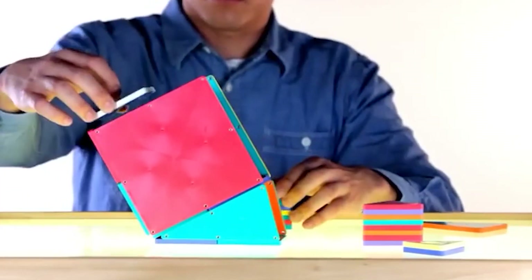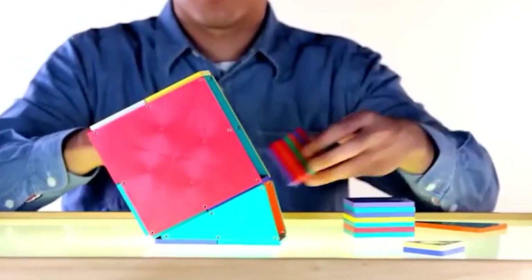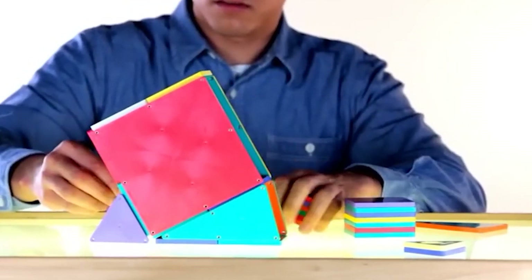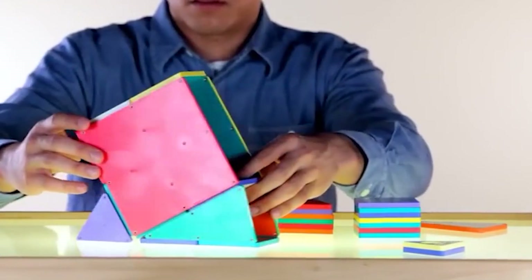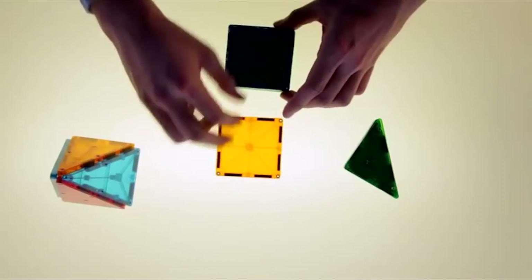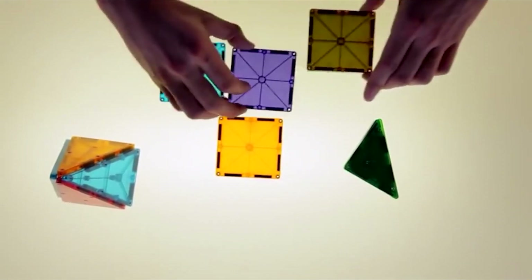Kids can experiment with different combinations of tiles to see what works and what doesn't, and they can develop their problem-solving skills as they figure out how to create more complex structures. Magna Tiles are suitable for kids of all ages, from toddlers to teens, and they can be used for solo play or group play.